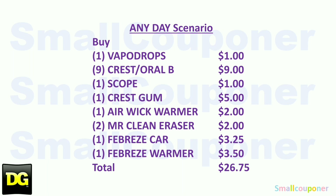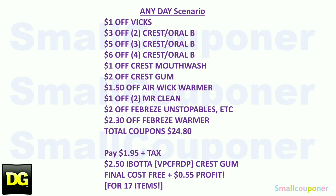Here is the any day scenario. Buy one VapoDrops ($1.00), nine Crest or Oral-B ($9.00), one Scope ($1.00), one Crest Gum ($5.00), one Air Wick Warmer ($2.00), two Mr. Clean Magic Erasers ($2.00), one Febreze Car Evening Wood ($3.25), and one Febreze Warmer ($3.50) — total $26.75. Use the $1 off Vicks, $3 off 2 Crest/Oral-B, $5 off 3, $6 off 4, $1 off Crest Mouthwash, $2 off Crest Gum, $1.50 off Air Wick, $1 off 2 Mr. Clean, $2 off Febreze, and $2.30 off Febreze Warmer — total coupons $24.80. Pay $1.95 plus tax, then submit to Ibotta for $2.50 back on the Crest Gum. Final cost is free and a $0.55 profit for 17 items!